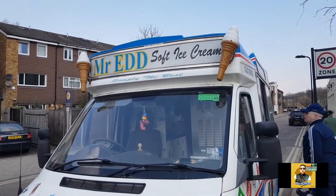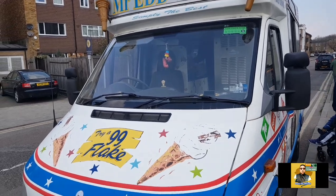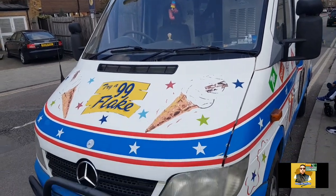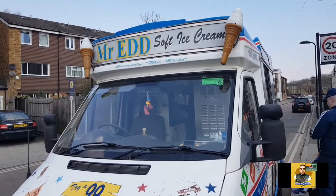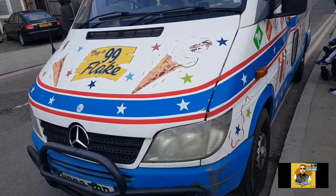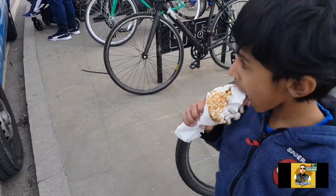Mr. Ed Soft Ice Cream — because he's static, he plays Match of the Day. Yeah, because he's static he can play it. How do you like the ice cream? Yeah, you like it? Good.